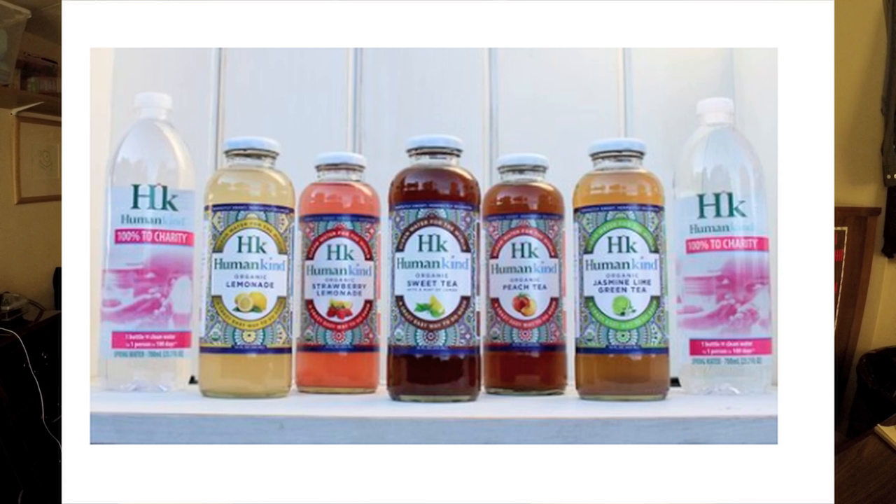I actually emailed this company and asked them for the ratio of what percentage goes to helping people and which percentage goes to operating the business. They haven't replied yet, but I only emailed them a couple hours ago. This company also has flavored versions of the water — this is just the plain still water, which I actually prefer, but they also have some flavored versions.